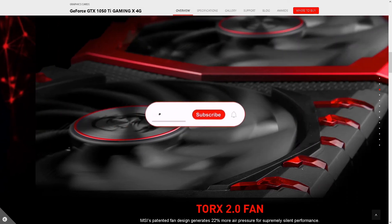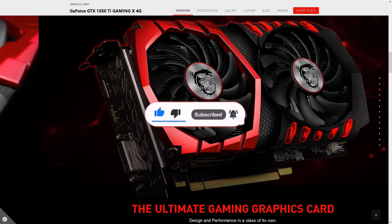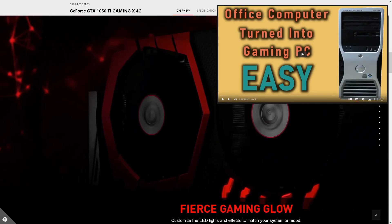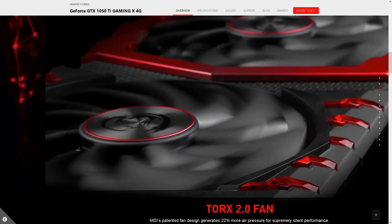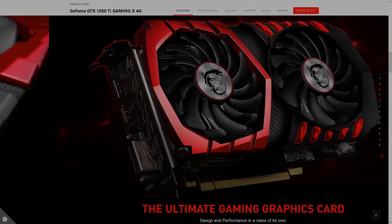You won't need to spend anything if you subscribe to this channel. If you found this video interesting, be sure to check out the video where I talk about how to turn an office computer into a gaming PC. Until we meet again — take care, farewell, goodbye — I leave you with a smile.